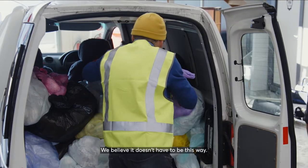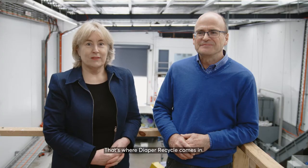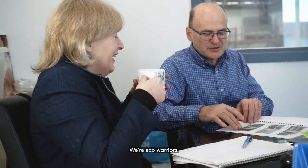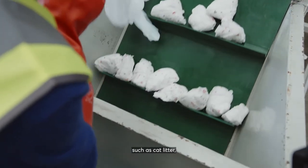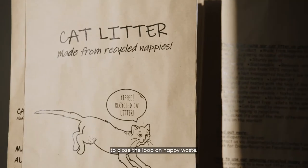We believe it doesn't have to be this way. That's where Diaper Recycle comes in. We're eco-warriors. We're recycling disposable nappies into new products, such as cat litter, to close the loop on nappy waste.